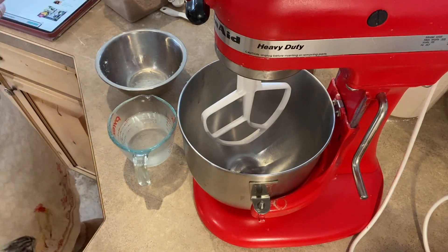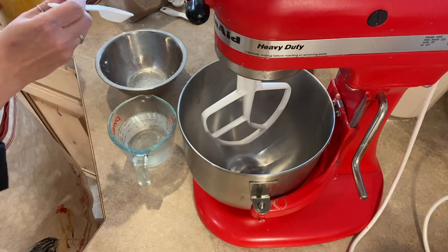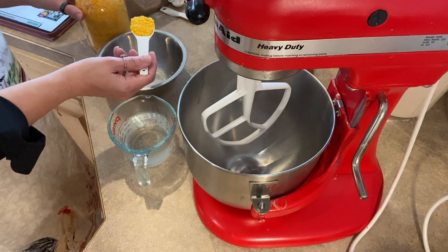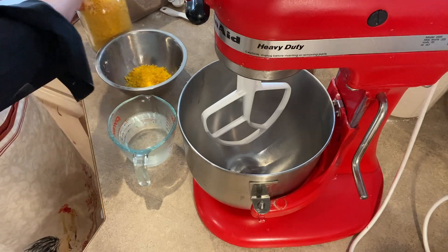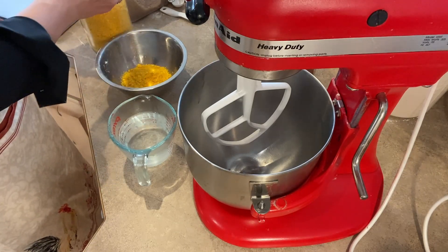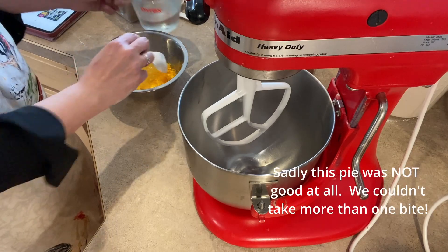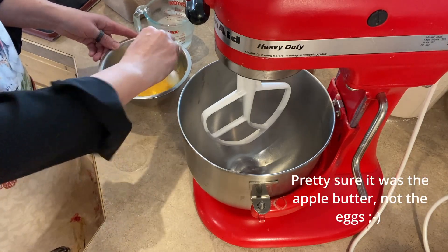The first thing we need to do — so I should tell you what I'm making. I'm making an apple butter pumpkin pie. This recipe calls for three eggs. Well, my girls — only one of them is laying right now, so I do not have many eggs. I figured this would be the perfect time to try out my freeze-dried eggs. For one large egg, you need two tablespoons of the freeze-dried egg and two tablespoons of water. We're just going to stir this up and let it set for a couple of minutes while we get the rest of the ingredients in the bowl.